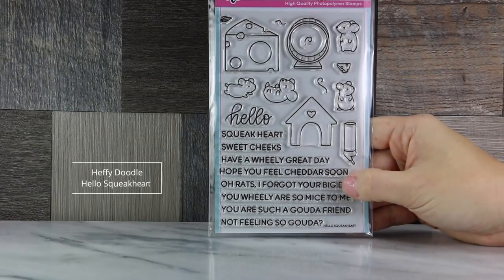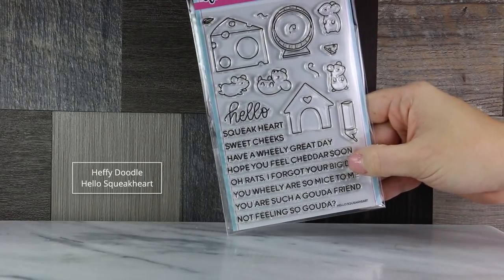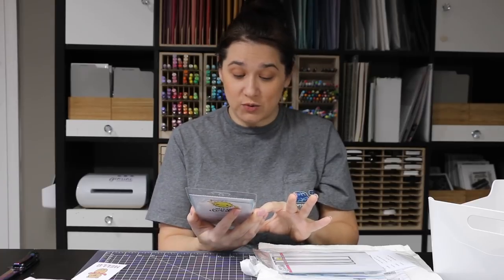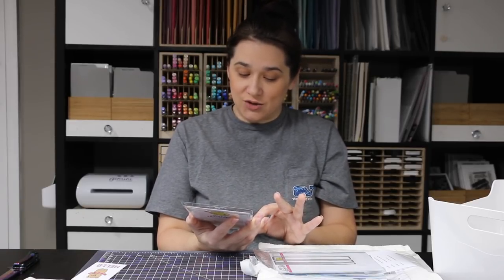Hello Squeak Heart is a four-by-six stamp set with a cheese wheel and little critters — mice or gerbils. The sentiments include: 'hello squeak heart,' 'sweet sweet cheeks,' 'have a wheelie great day,' 'hope you feel cheddar soon,' 'oh rats I forgot your big day,' 'you wheelie are so mice to me,' 'you are such a gouda friend,' and 'not feeling so gouda.'